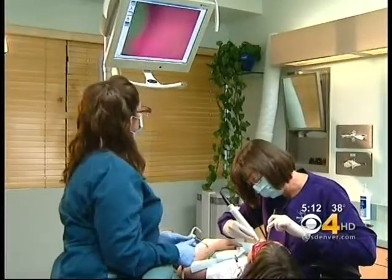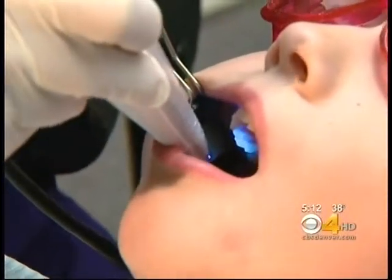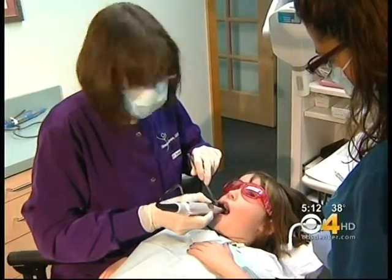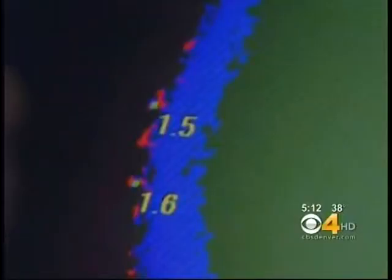So here's our first one. Dr. Shawna Gilmore is using a device called the Spectra. A tiny camera in a wand takes a picture of each tooth. The technology combines fluorescent light and imaging software. Like Doppler radar shows precipitation for weather forecasters, this system detects tooth decay for the dentist. It lights up bacteria that can lead to cavities.